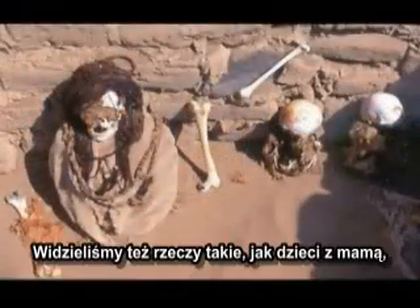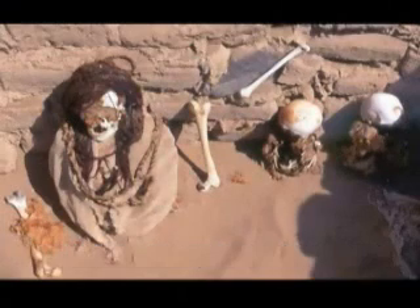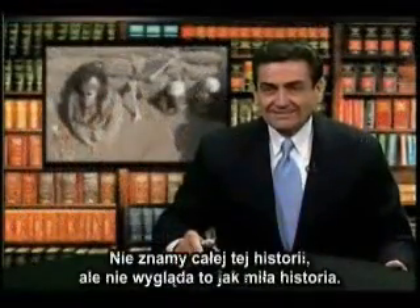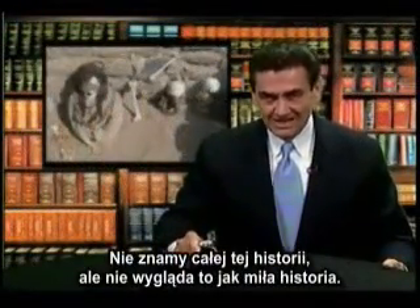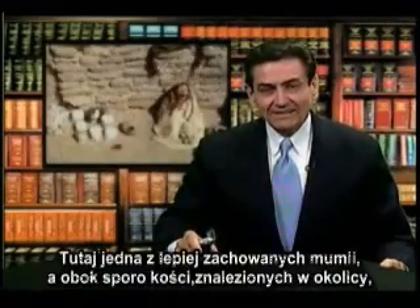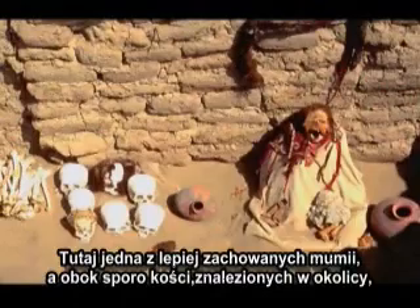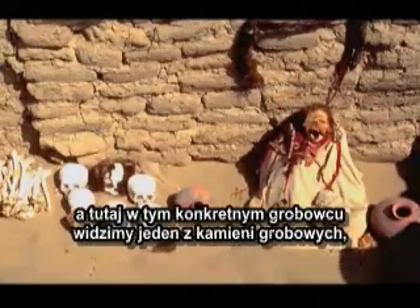As we look at these tombs we see often babies with mothers. Maybe if the mother died they couldn't take care of the babies. I don't know the whole story, but it doesn't look like a nice story. Here we see one of the well-preserved mummies together with a number of bones that have been found in the area.